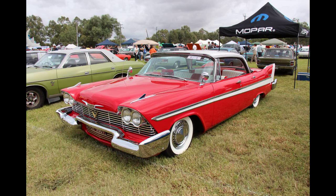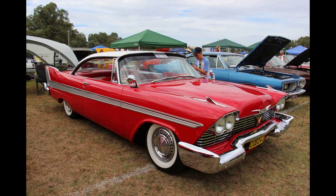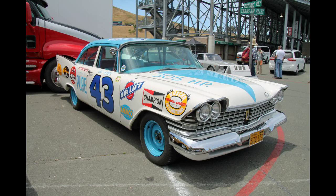For 1956, Plymouth styling evolved from that of the 1955s. Most notable was the introduction of the first push-button automatic transmission to appear in an American automobile, and a more dramatic rear-end treatment highlighted by a pair of rakish tail fins. In early 1956, the Fury joined the Belvedere line as a special edition high-performance coupe. Belvedere remained the top full-line series through 1958.